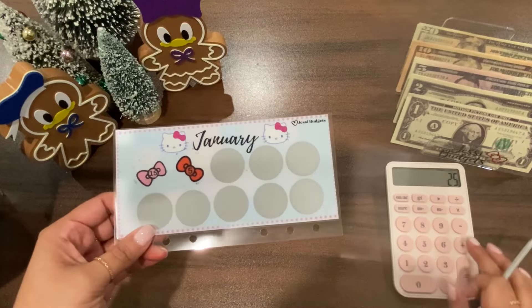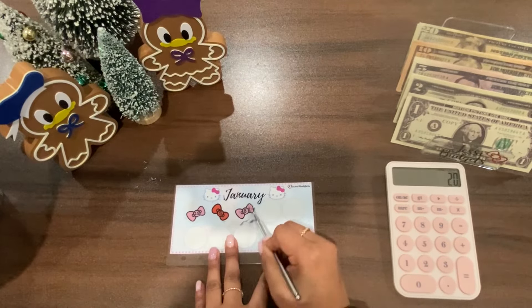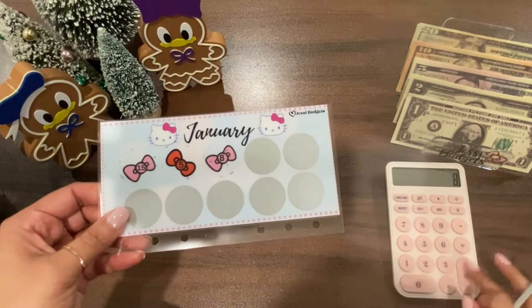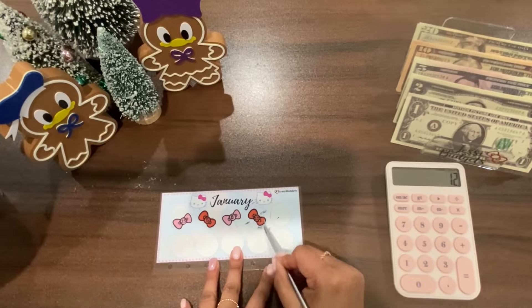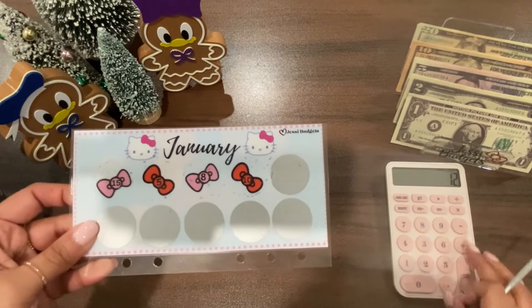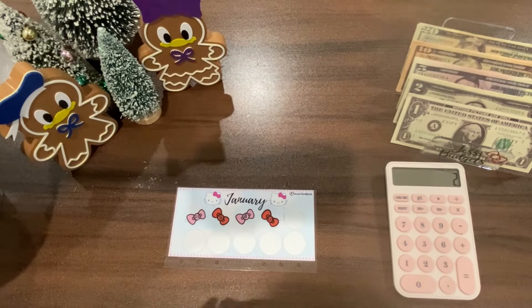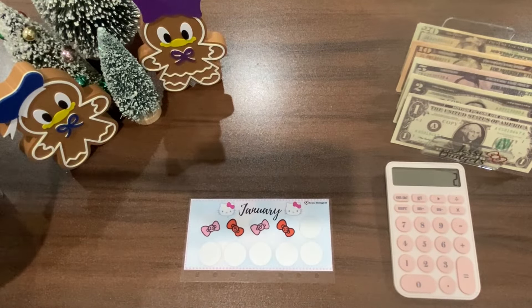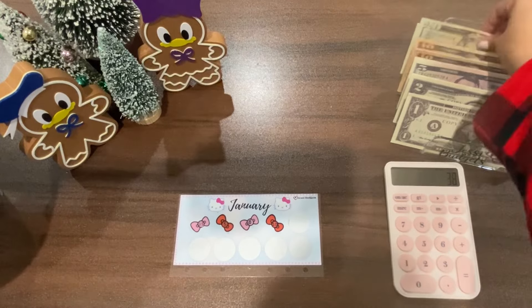This one is worth $5, so minus $5, we're left with $20. That one is for $8. And that one is for $10, which means we're left with just $2. I'm not scratching off another one because I'm pretty sure there's not one worth $2. So $40 minus $2 is $38 total. I had two $20s in here so I'm going to have to make change.